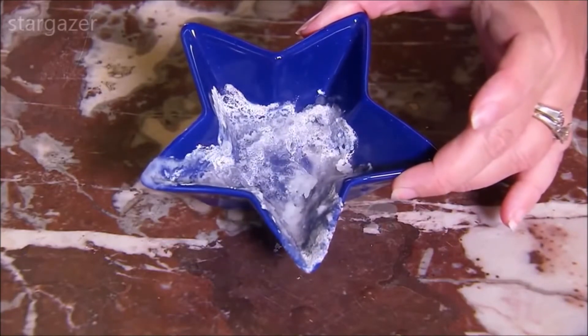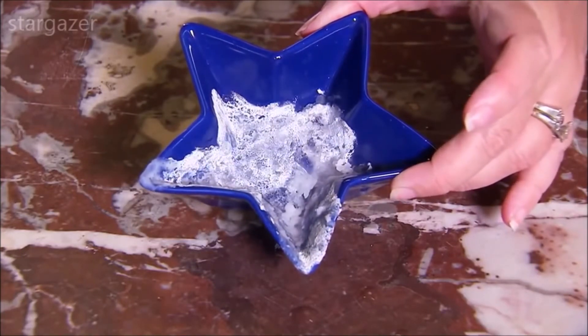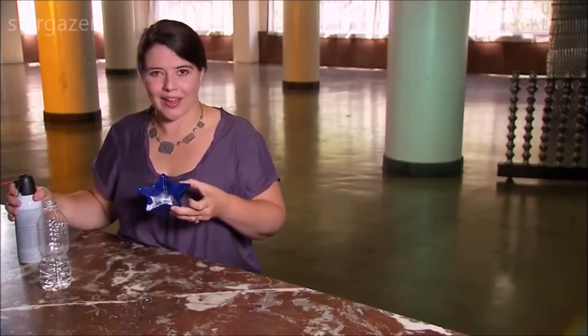I'm not going to claim that the Boomerang Nebula has ice, but you can see that a little expanding gas can create one heck of a deep freeze.